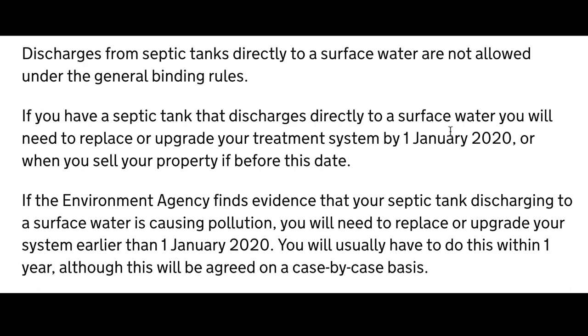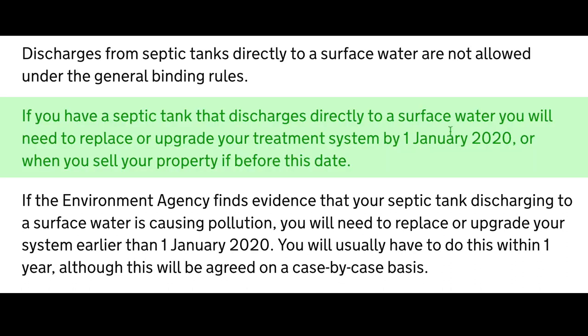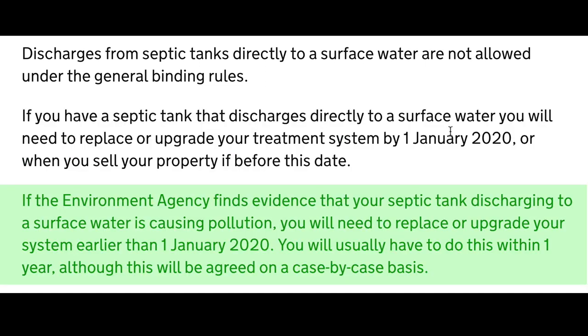These new laws state, and I quote: discharges from septic tanks directly to a surface water are not allowed under the General Binding Rules. If you have a septic tank that discharges directly to a surface water, you'll need to replace or upgrade your treatment system by the 1st of January 2020, or when you sell your property if before this date. If the Environment Agency finds evidence that your septic tank discharging to a surface water is causing pollution, you'll need to replace or upgrade your system earlier — usually within one year, although this will be agreed on a case-by-case basis.